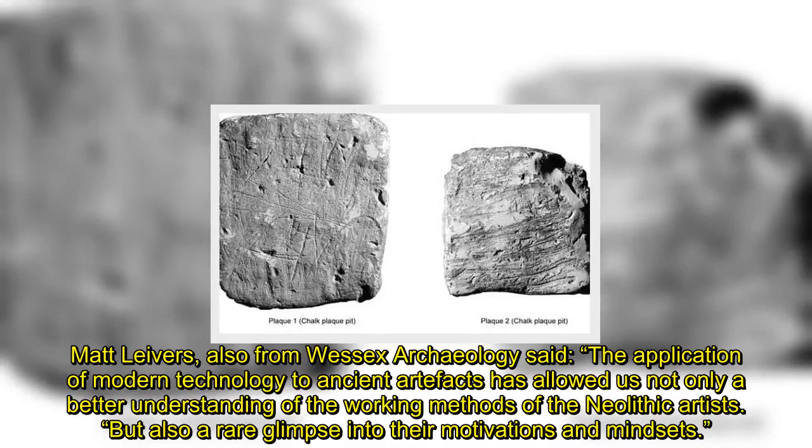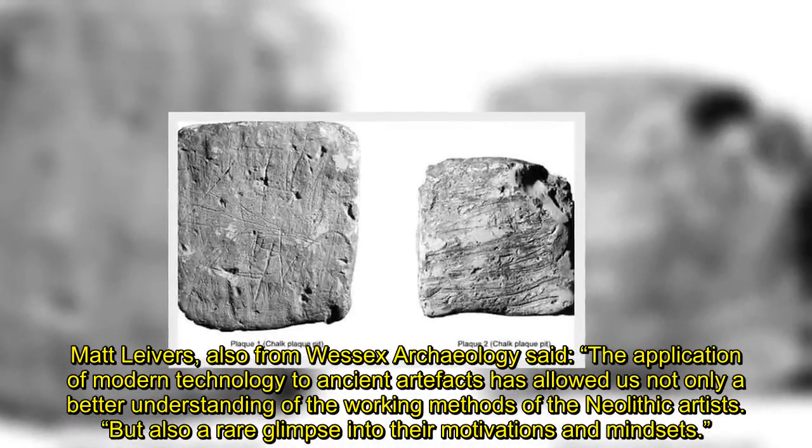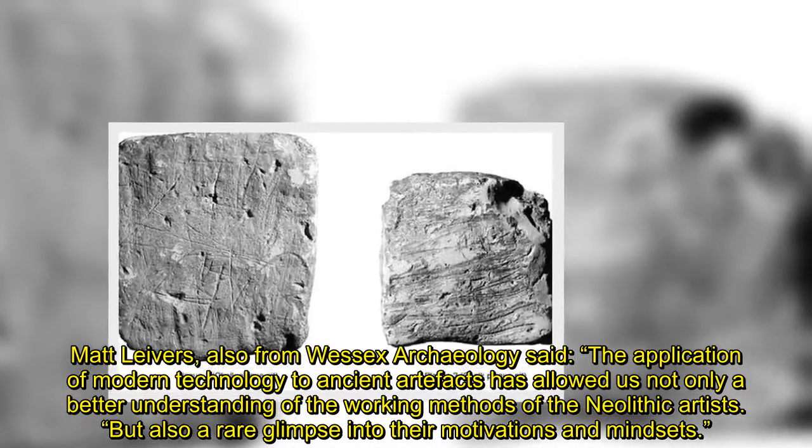Matt Leavers, also from Wessex Archaeology, said the application of modern technology to ancient artifacts has allowed not only a better understanding of the working methods of the Neolithic artists, but also a rare glimpse into their motivations and mindsets.